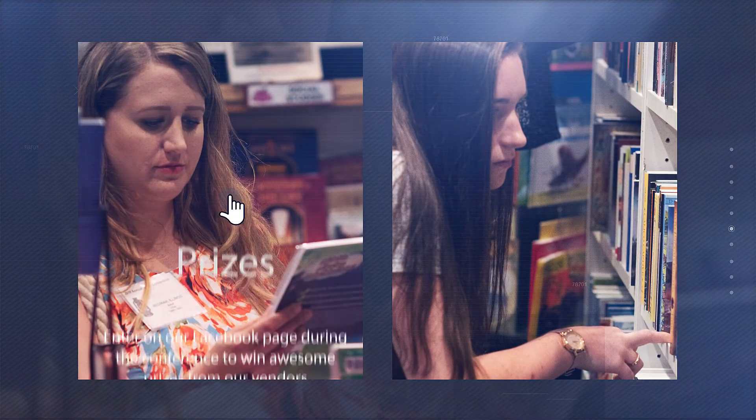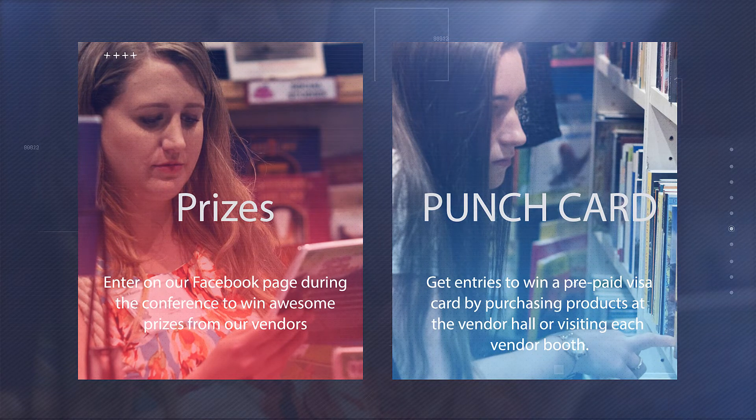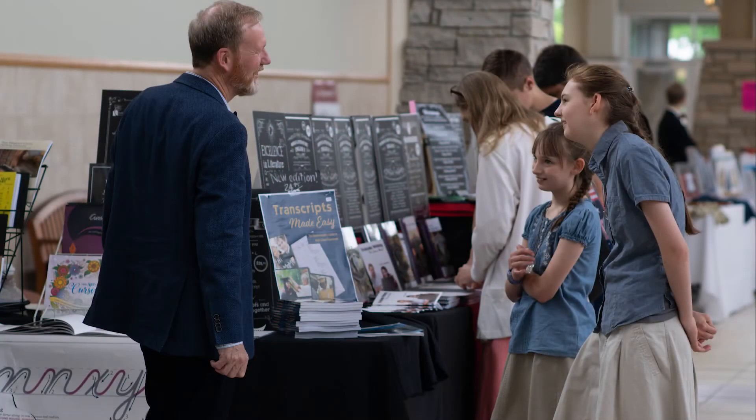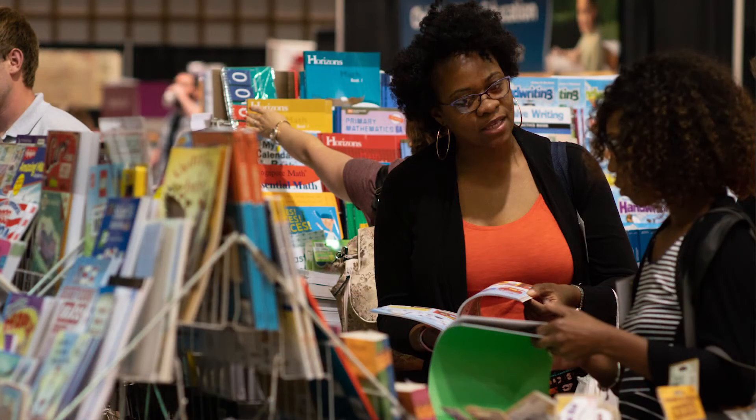This year we have an exciting addition to the ICHE exhibit hall. We'll be doing a drawing for a gift card for the winner to purchase curriculum, or if you need a new oven or something like that. There'll be two ways to get entries: one will be through an exhibitor punch card, so you'll get an entry for visiting exhibitors, and you can also get entries for every $25 purchase you make in the exhibit hall. Come over to the ICHE info booth to find out more about that.